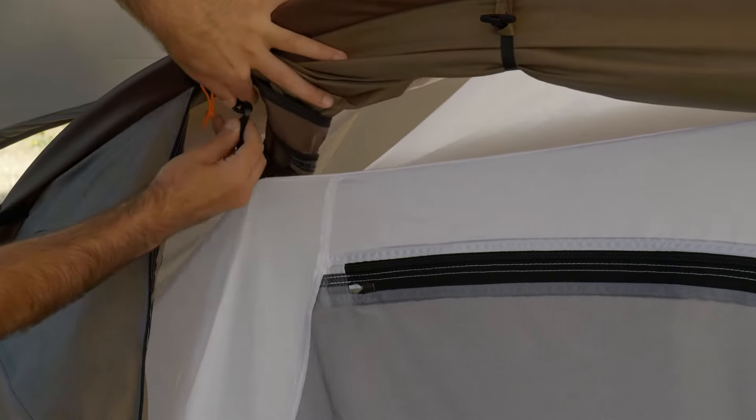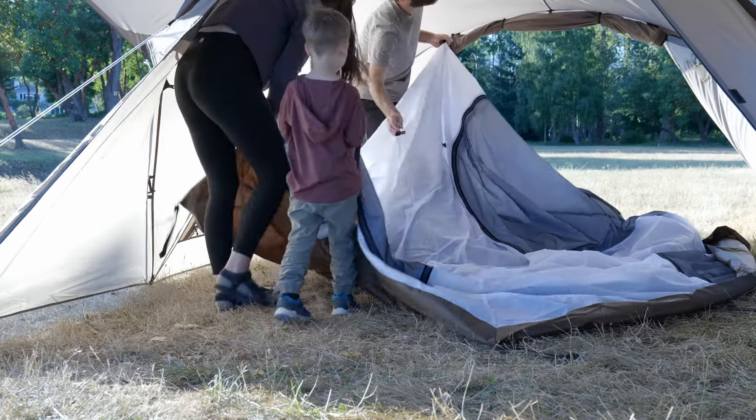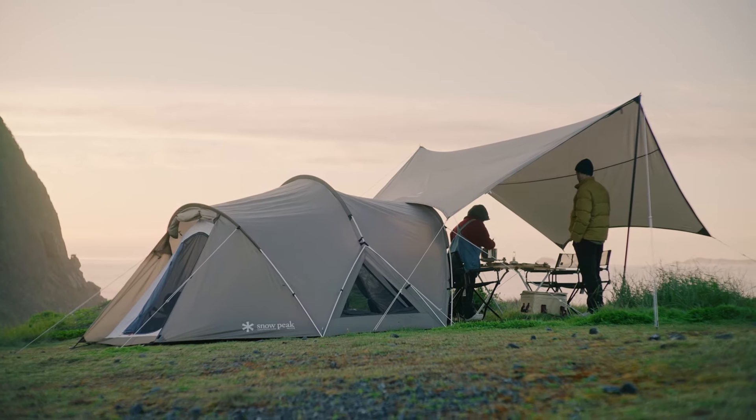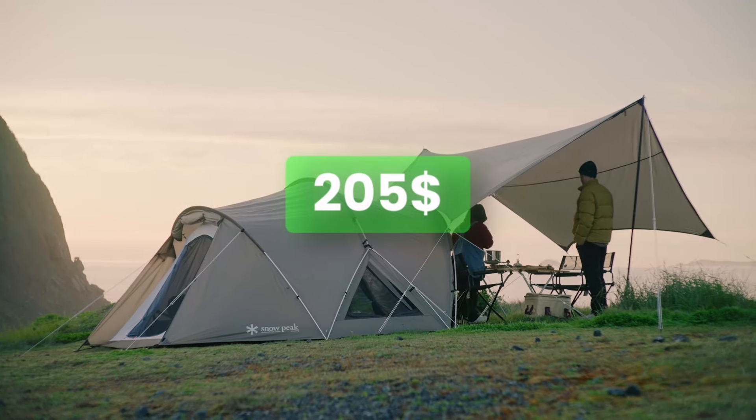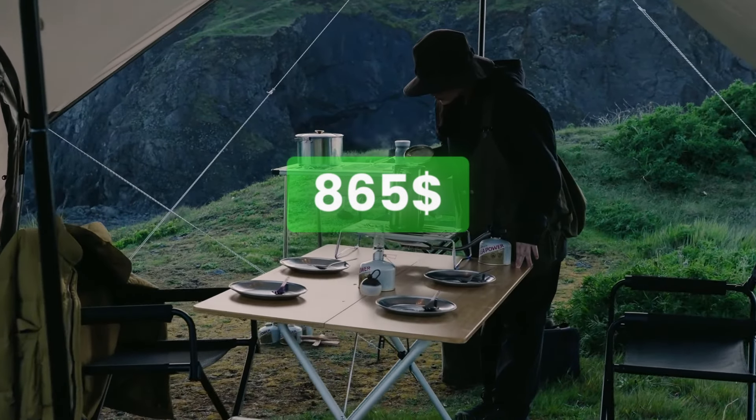When it's time to pack up, this tent conveniently folds down into a compact size for easy transport and storage. It is priced from $205 for the mat and sheet set to $865 for the medium tent tarp set.